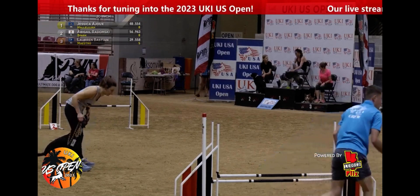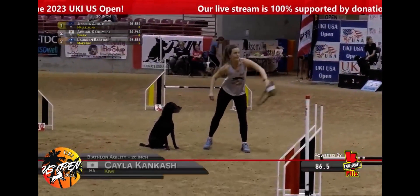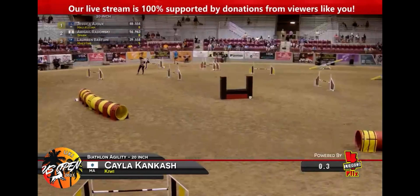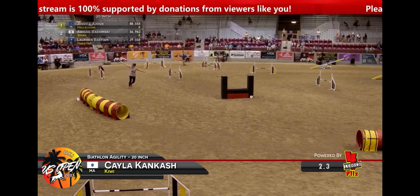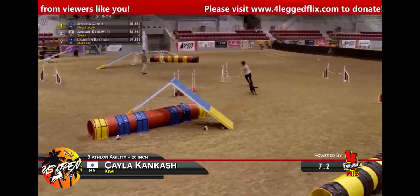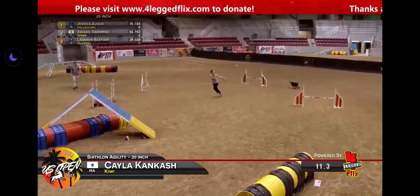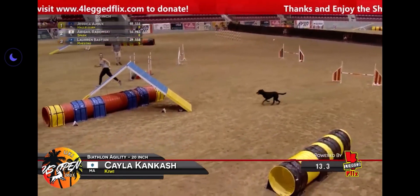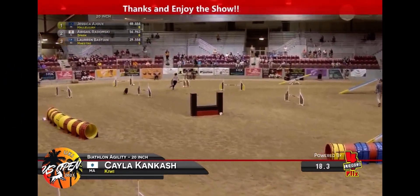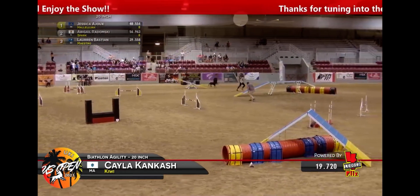Remember, the 20-inch regular class is one of the larger height classes — over 300 dogs just in the 20-inch class. So she made it to finals with over 300 dogs in her height class. This is Kiwi the lab, this is Kayla Kankash. Solid start here, good hit on the A-frame, and really moving well.